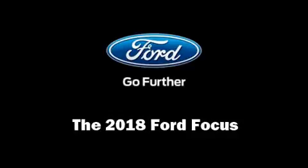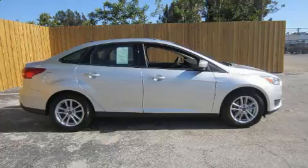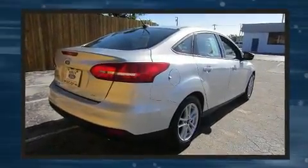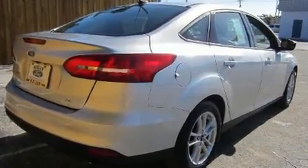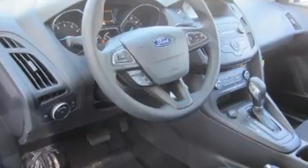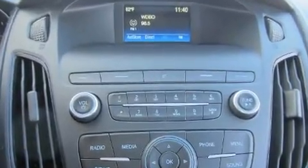Get excited about the 2018 Ford Focus. This four-door, five-passenger sedan offers the features and options for which you've been searching. The aerodynamic exterior design both looks good and enhances fuel economy, providing a smooth and predictable driving experience.